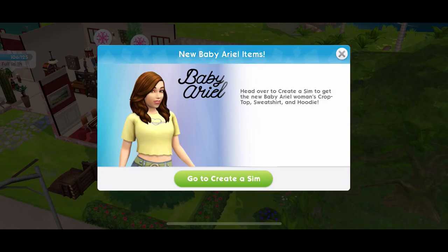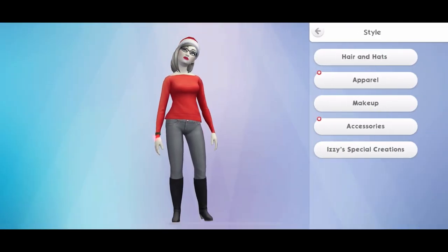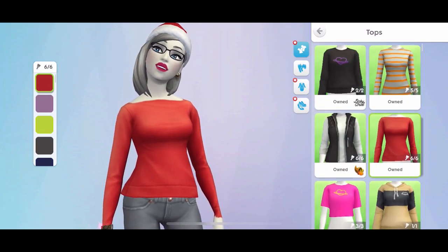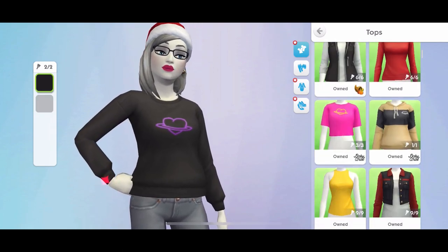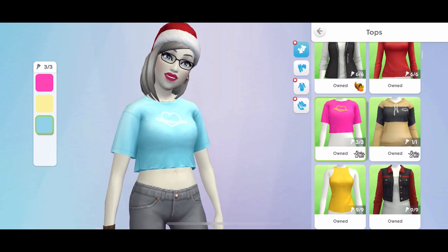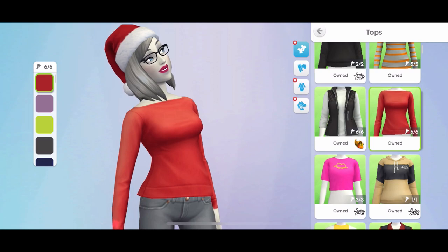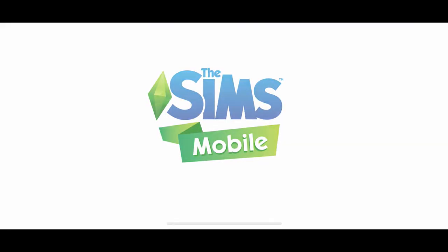New baby aerial items - Sims Freeplay did this too. Baby Aerial must be sponsoring or partnering with all of the Sims. So we have some new outfits in the tops - a couple of items actually. We have this jumper in two colours - nice. We just get them, we don't have to do anything for it. And we have this crop top as well - nice colours, I like it. But it doesn't go with my Christmassy look, I like the red look. Free outfits - you've got to love that.